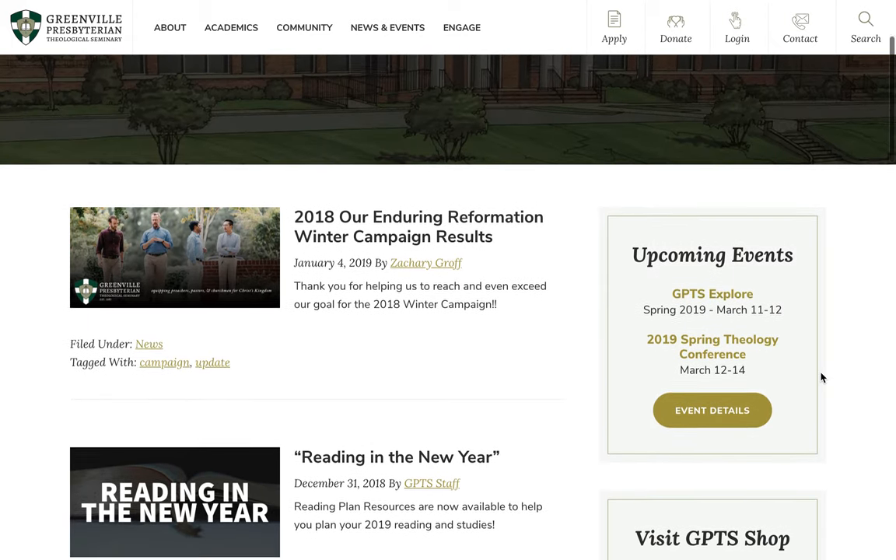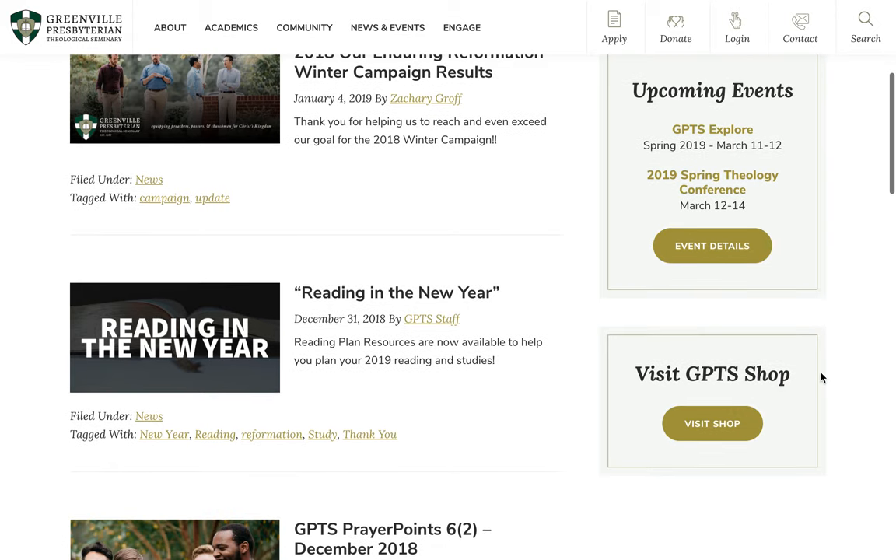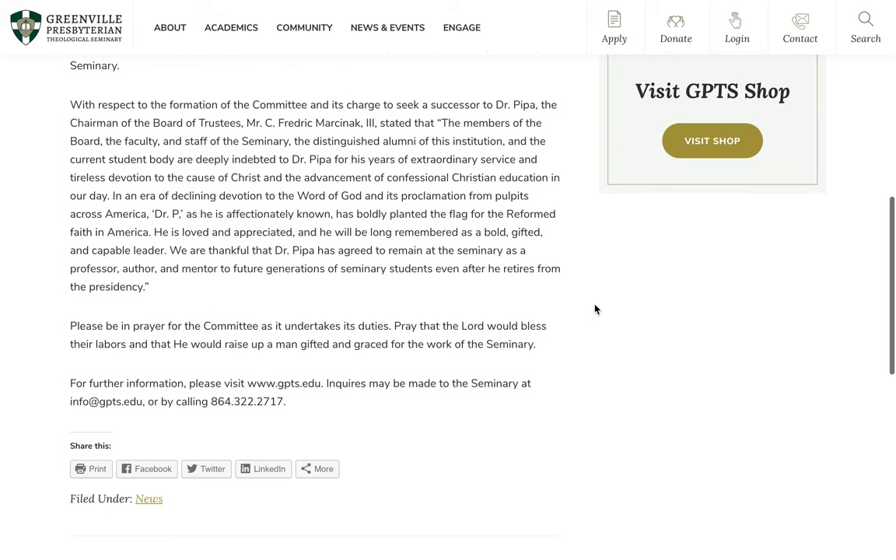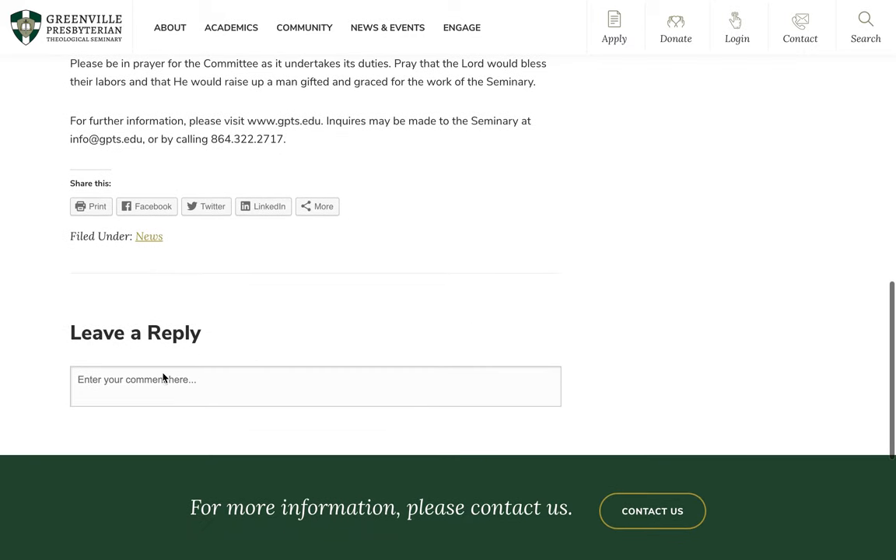The news page shares updates about the seminary in a visually attractive way. Here's an individual blog post, and you'll see that social sharing buttons and commenting functionality engages the community.